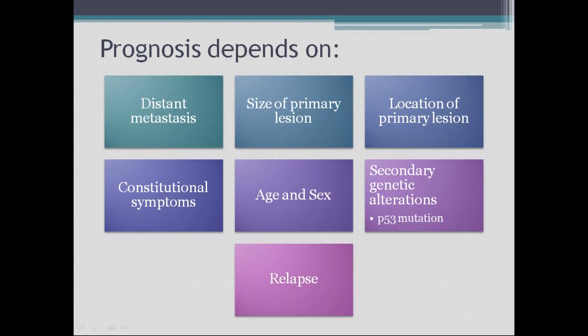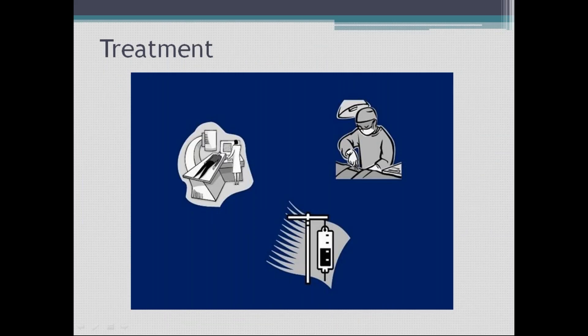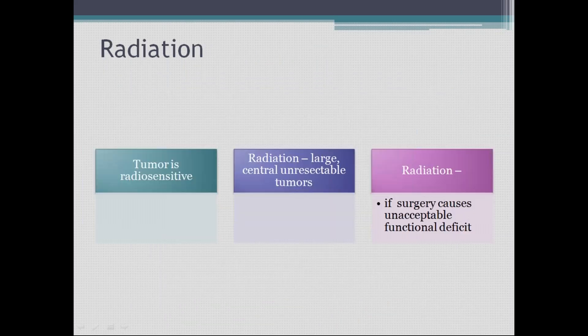Regarding treatment: the tumor is extremely radiosensitive, so radiation can cure Ewing's sarcoma. For large central unresectable tumors — such as those in the spine — radiation can be given. Radiation is also used when surgery would cause an unacceptable functional deficit.